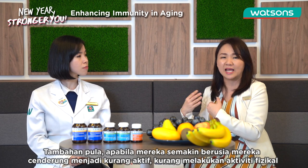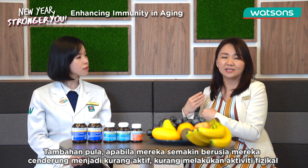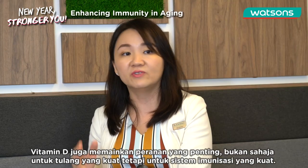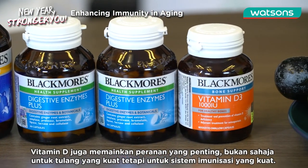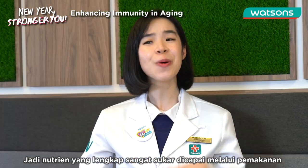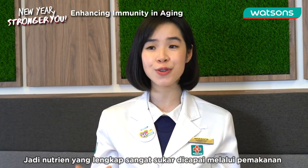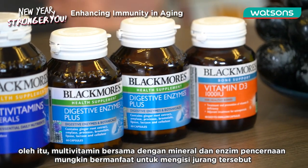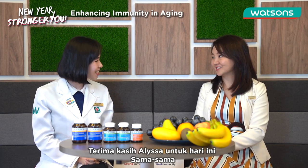As older adults age, they tend to be less active, with less physical activity, and hence they do not get sufficient sunlight. So vitamin D also plays a very important role — not just for healthy bones, but for a stronger immune system as well. Complete nutrition is rather hard to achieve through diet alone, so multivitamins together with minerals along with digestive enzymes may be useful to fill up the gaps.